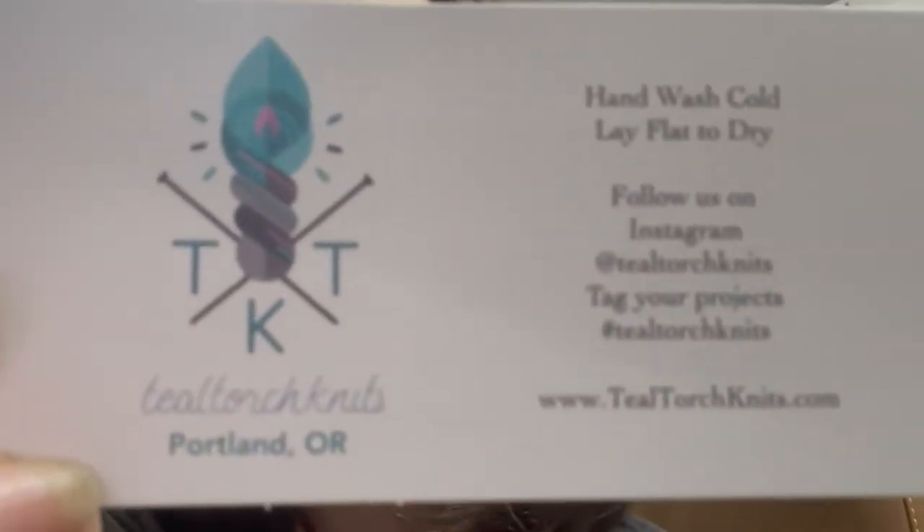About a week or so ago, there was an Instagram post that I seen — a yarn dyer was doing mystery bags. And it was mainly to clean out her stash, practice on new dyeing methods, or one of a kind mini skeins, things of that nature. And she is Teal Torch Knits out of Portland, Oregon. And here's her card.